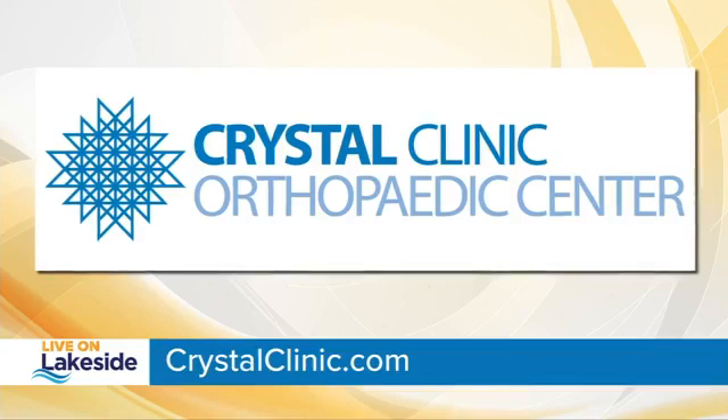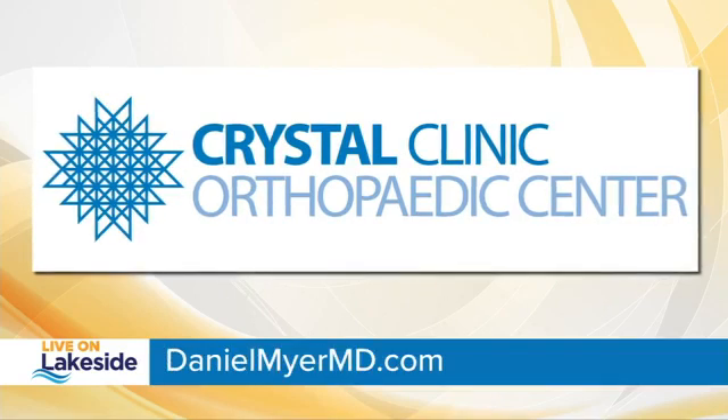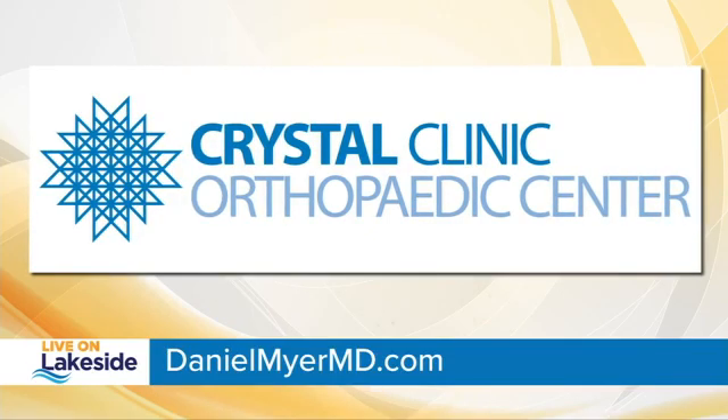We only have a few seconds, but is recovery time the same? Some studies show it's quicker. I don't promote that as the main reason to do it — that's an added bonus — but it's definitely not longer. Awesome, thank you so much for sitting down with us. For more information, you can visit crystalclinic.com or danielmeyermd.com. Thank you, doctor — we appreciate you.